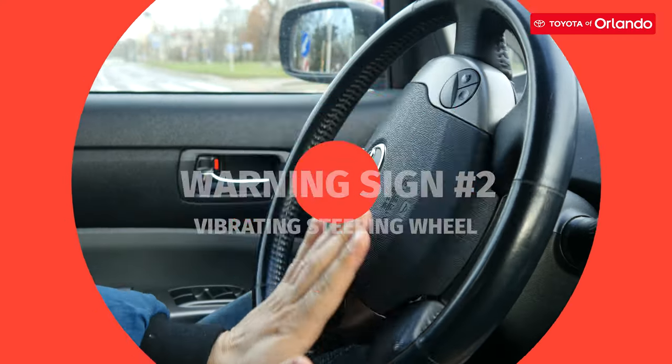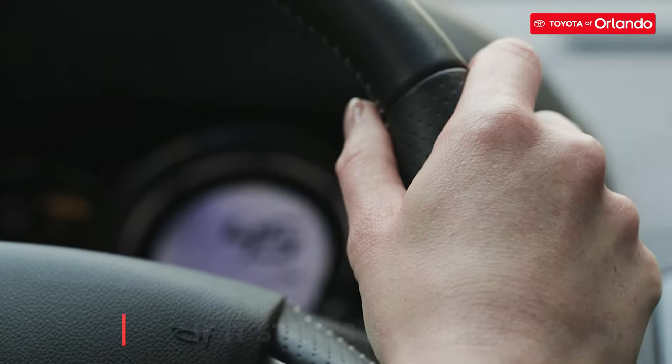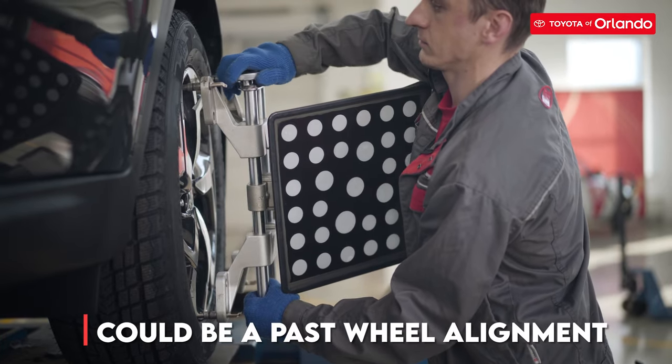If you notice that your steering wheel is vibrating and it's not due to off-roading, then pull over. If your steering wheel is starting to shake, then this could be the cause of a past due wheel alignment.